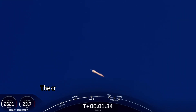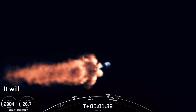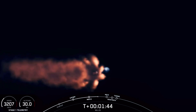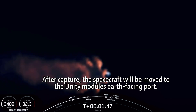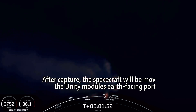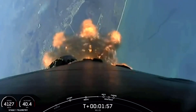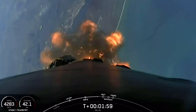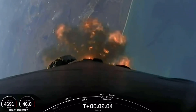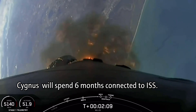Main engine cutoff, or what we call MECO, is where all nine M1D engines on the Falcon 9 first stage will shut down. This will be followed by stage separation — the separation of the first and second stages. A few seconds later, the Merlin vacuum engine on the second stage will ignite to boost Cygnus to low Earth orbit, also known as SES-1. Then Falcon 9's first stage will ignite again to orient itself to head back to land with the boost back burn. Shortly thereafter, the fairing halves will separate and expose the spacecraft to the vacuum of space. Those five events are coming up in a few seconds.